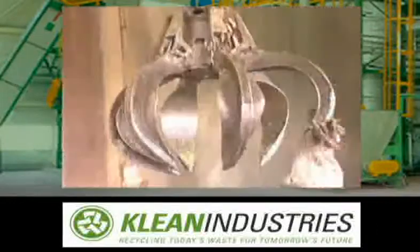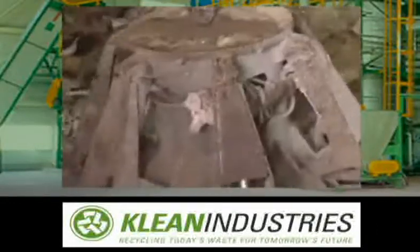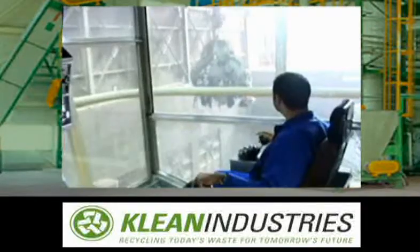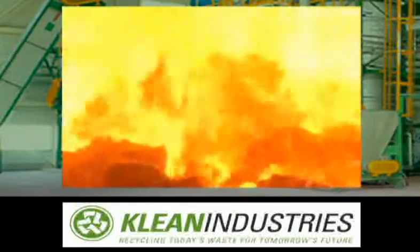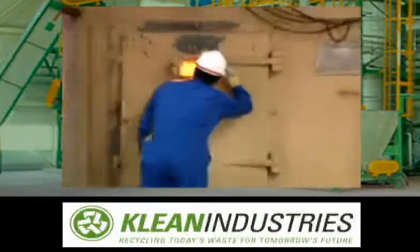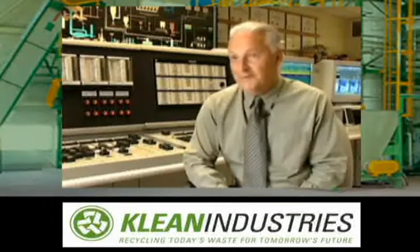The waste begins its conversion into energy at the bunker. The garbage is lifted to the top of the chute by grapple hooks, which can lift three tons of garbage at a time. The garbage is dropped down the chute and into the incinerator, where it sits on the grate for about 26 minutes while it burns at 1,150 degrees centigrade.